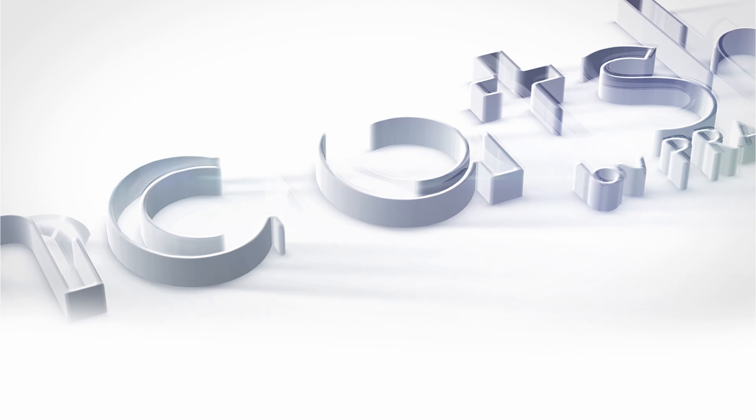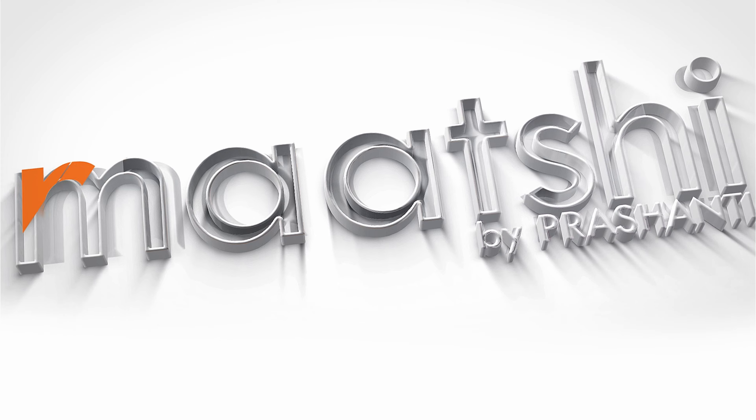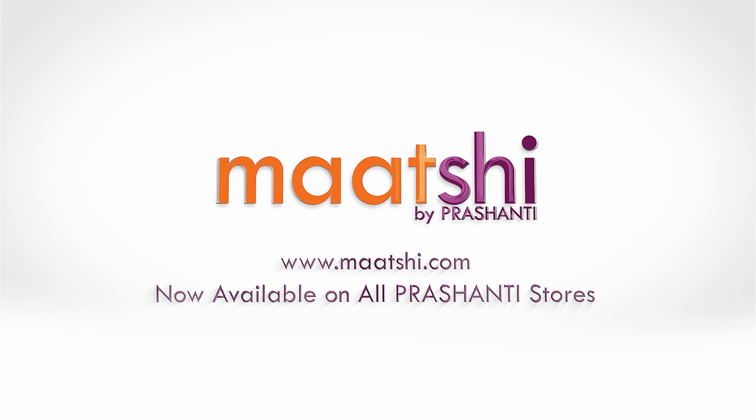Hi y'all, this is Pavitra from Marchi. Marchi features premium quality Indian ethnic wear. In today's video, we are going to see cashflow kurtis that are a perfect workwear collection in an affordable range. Let's get started.